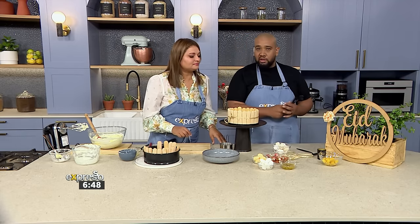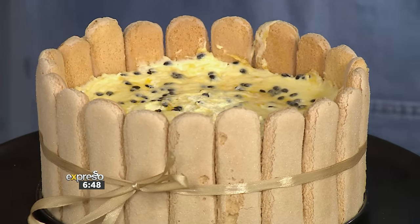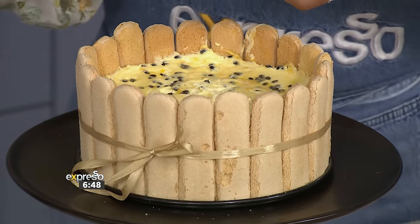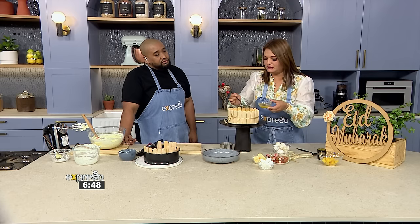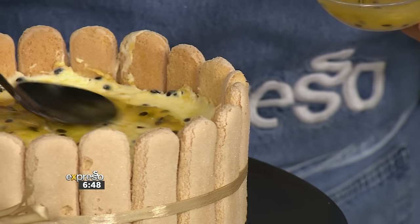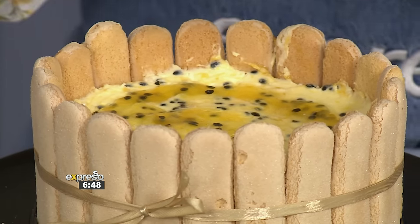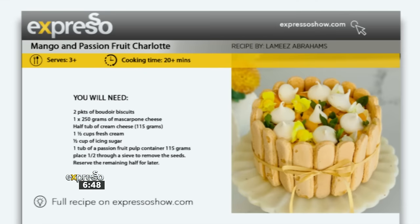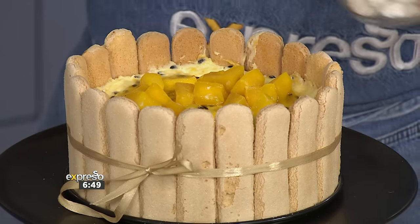Do we still have time to let Lemise decorate this beautiful cake? We do. Okay Lemise, it's all you. So we just add the pulp of some grenadella on top — just to give it some nice texture with the seeds and some colour. If you want this recipe at home, go and check it out on EspressoShow.com.